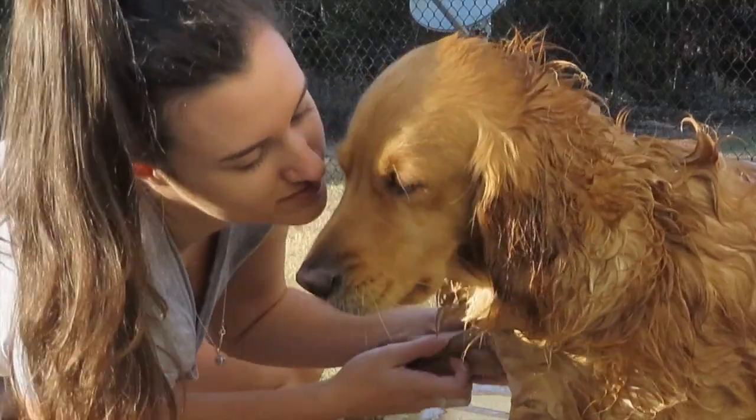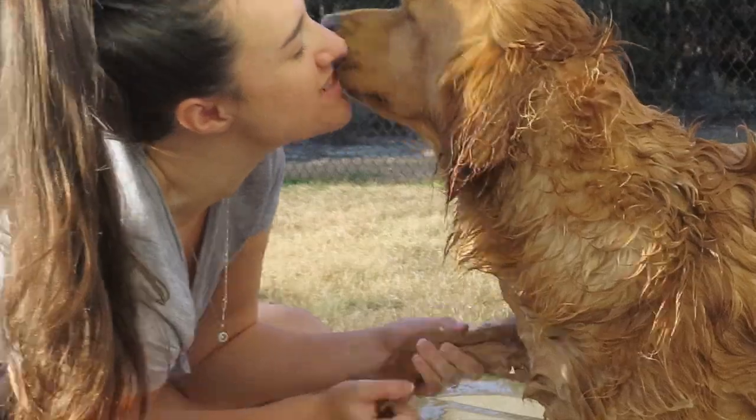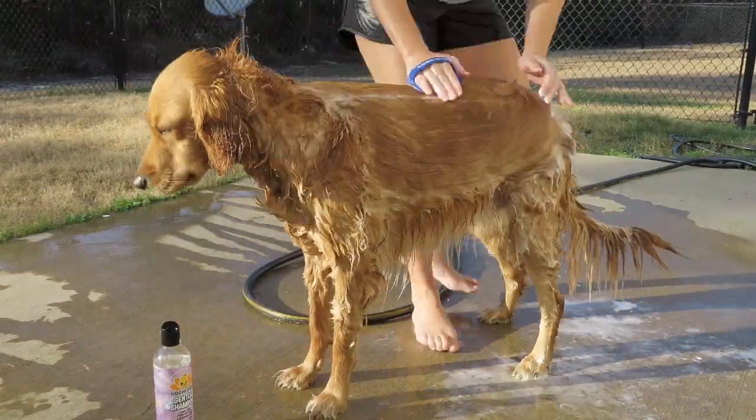Of course the most important part is giving her a kiss midway through her bath. She tends to act like she doesn't want to kiss me because she's mad about getting a bath, but then she realizes she still loves me and gives me a kiss anyway.